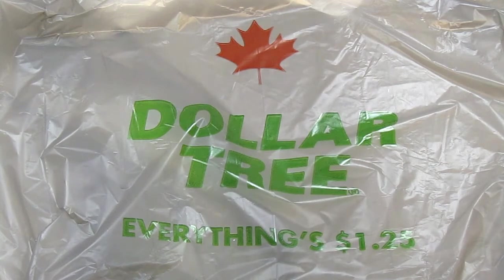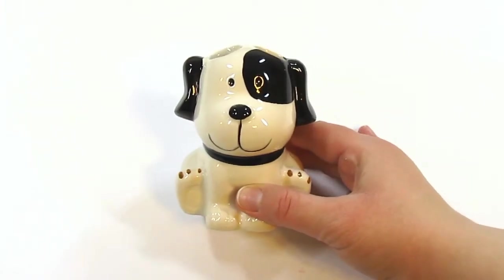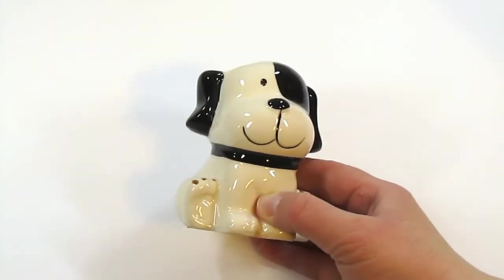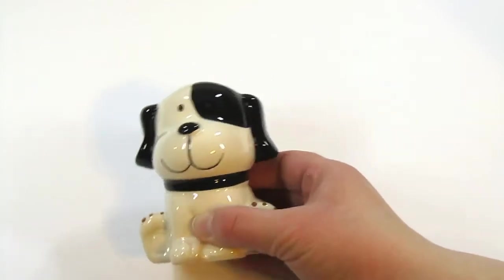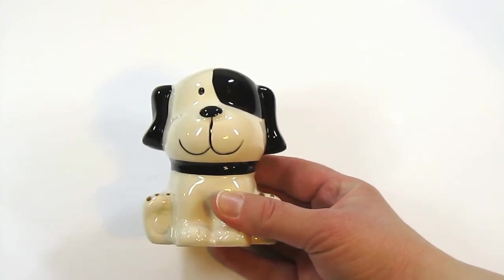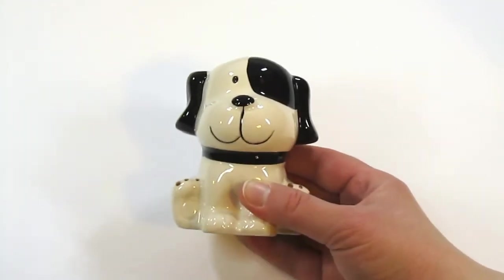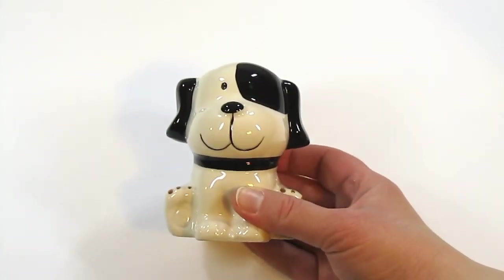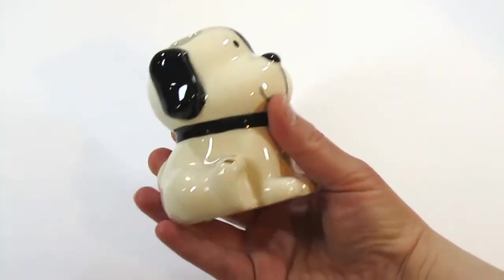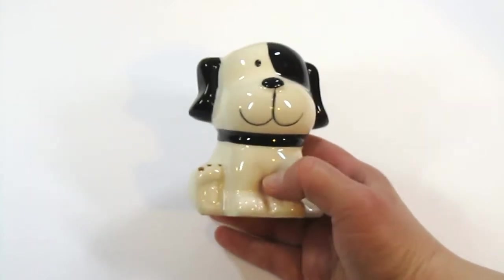In fact, I only bought one item that wasn't groceries, and it was this adorable little thing. This is a toothbrush holder that looks like an adorable little puppy, and there was just no way I could pass it up. They also had a matching soap dispenser — I saw that one first, but it was too big for my bathroom. I told myself no, you don't need it, you have nowhere to put it. But then I saw this, and I do have space where my old toothbrush holder is, so I just couldn't help myself. It's not plastic, it's ceramic, it's adorable, and it was only $1.25 — so yes please.